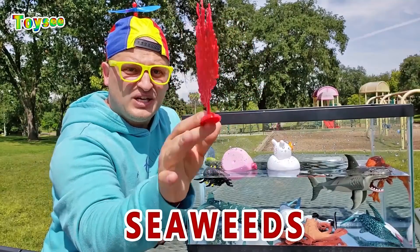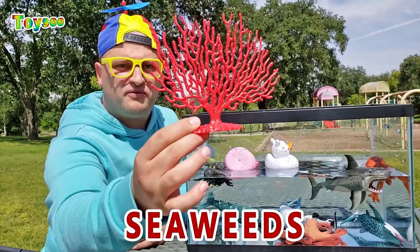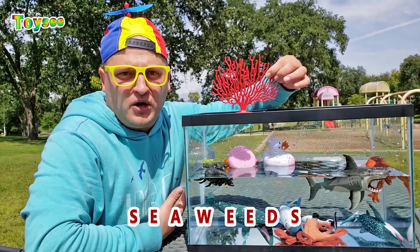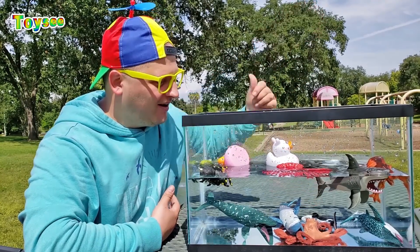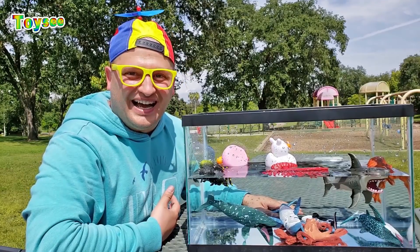Some seaweeds! It's so beautiful! Let's see if seaweeds will float or sink. Wow — it floats!